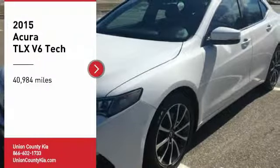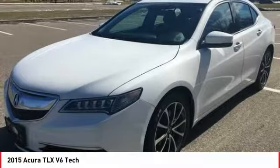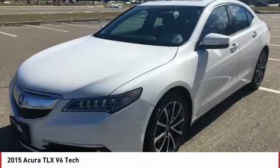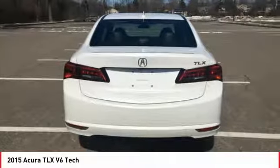We are pleased to show you the 2015 Acura TLX. The Acura TLX impresses drivers with its nimble handling, great fuel economy, and long list of high-tech features. It comes with an extremely quiet interior, spacious front seats, and smooth ride quality.